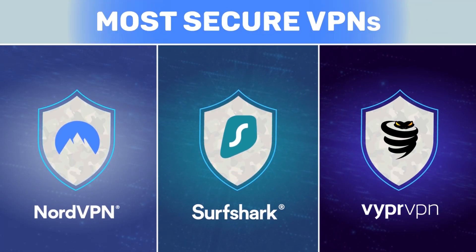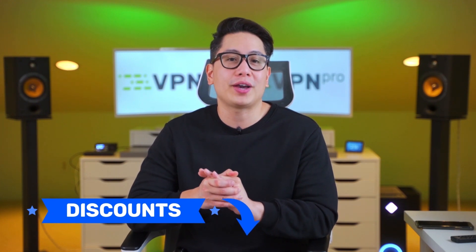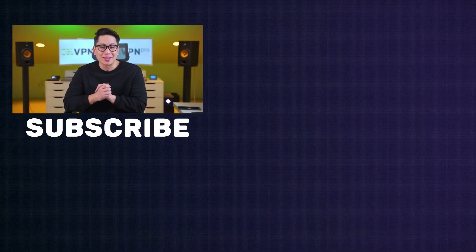That's it — I've covered the top three VPNs with the best security features out there. Don't forget to claim your discounts on any of these VPN providers right now. See you on the next one.